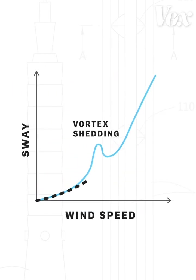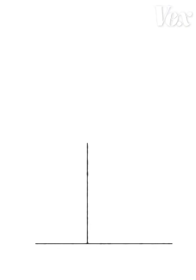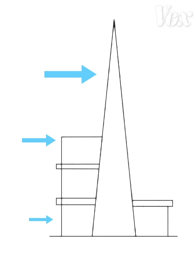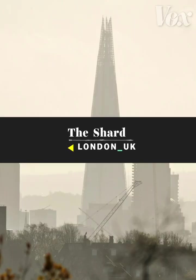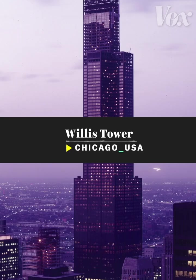But architects have an arsenal of tricks to reduce movement. The first one is tapering. The higher up you build, the stronger the wind force gets. So to reduce surface area where wind is strongest, designers can simply make a building skinnier as it gets taller. They can do that with tapering, like the Shard in London, or with periodic setbacks, like the Willis Tower in Chicago.